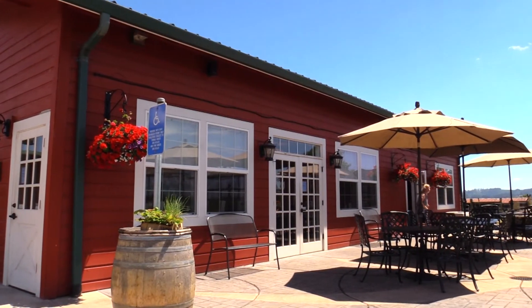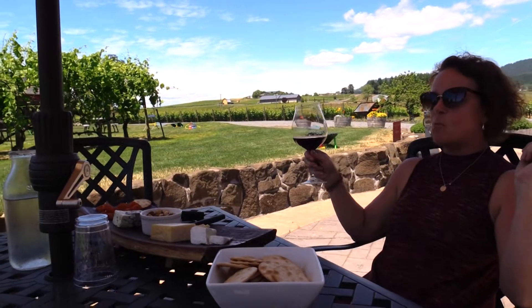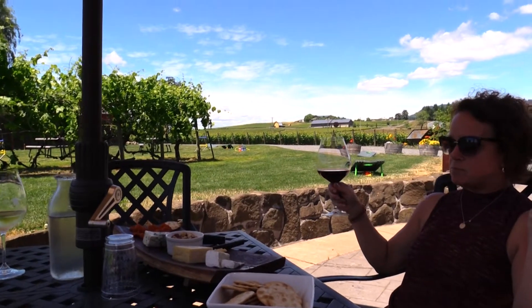What an education, what a fun place to come and wine taste. I really enjoy — I love your little barn here. Breakout rooms. I'm going to be hanging out on your patio drinking a glass of wine. Perfect.